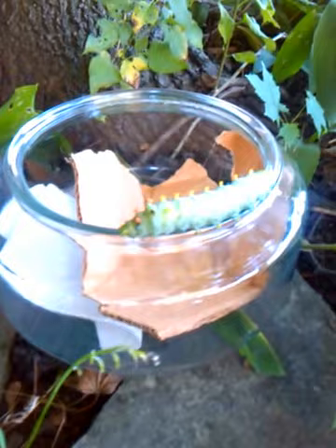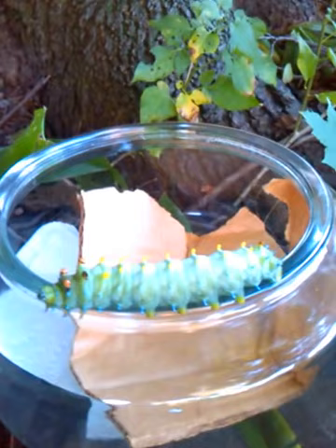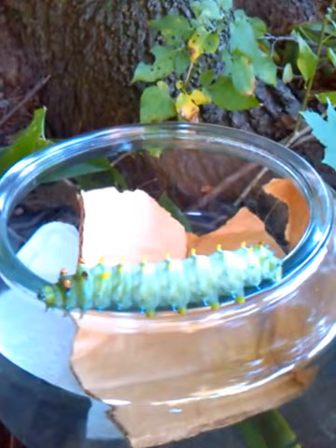We'll check on him and see if he's ready to spin his cocoon. I don't think so, because in the other pictures I saw, these spikes were really big and bulbous. And as you can see, they're just not at that point right now. But we'll come out and try to find him.